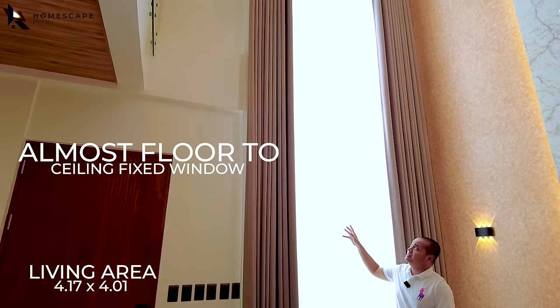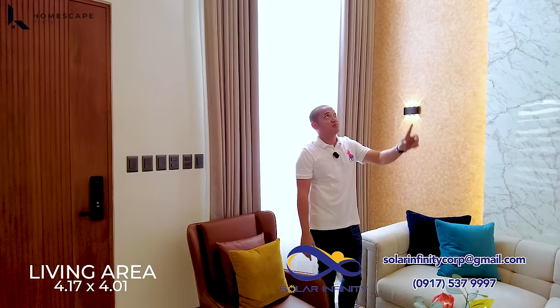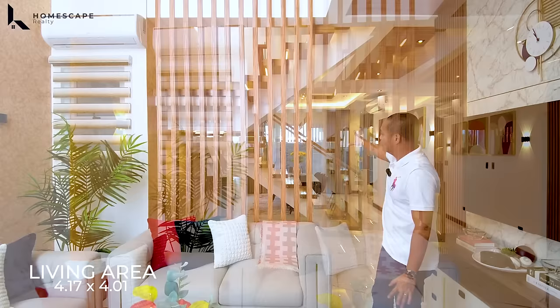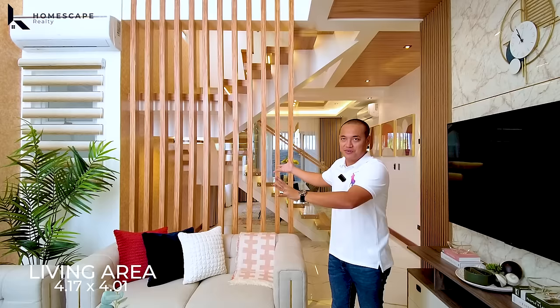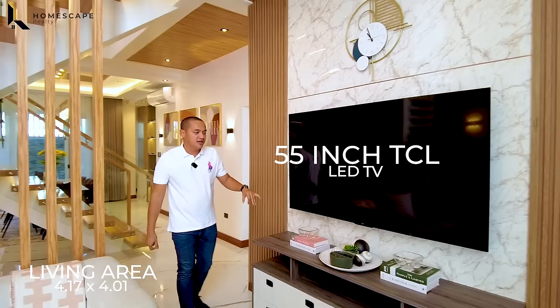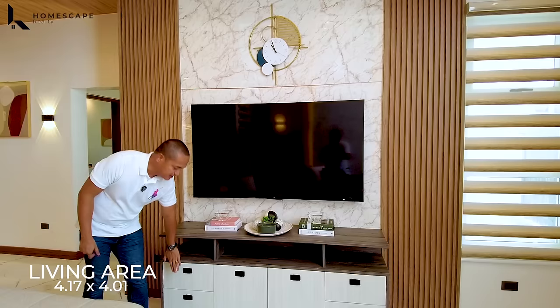On this side, we have this almost floor-to-ceiling fixed window, which gives lots of natural light in the living space. The cross ventilation is great because of the double height ceiling. We also have vertical wood blinds that add some privacy to the dining area and add texture. We also have your split-type aircon already installed. And on this side, we have your 55-inch TCL LED TV with hanging cabinets or shelves for additional storage space.